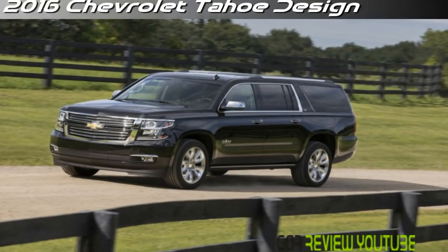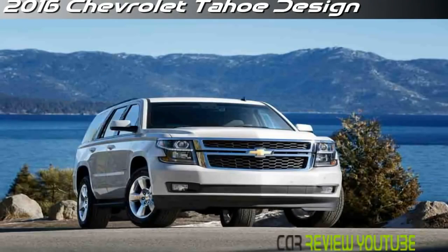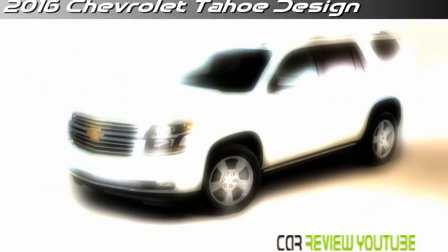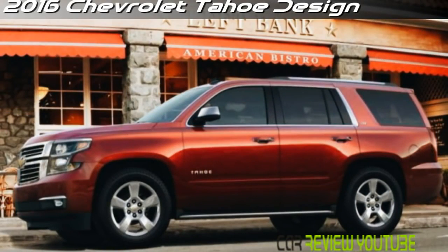The 2016 Chevrolet Tahoe seats up to nine and comes standard with full-flat second and third-row seats, power-adjustable front seats, rear-view camera, Bluetooth phone connectivity, satellite radio, HD radio, and a six-speaker audio system. Chevrolet's MyLink infotainment system includes an eight-inch color touchscreen, Bluetooth audio, five USB ports, voice commands for radio and phone functions, and OnStar with 4G LTE and a built-in Wi-Fi hotspot.